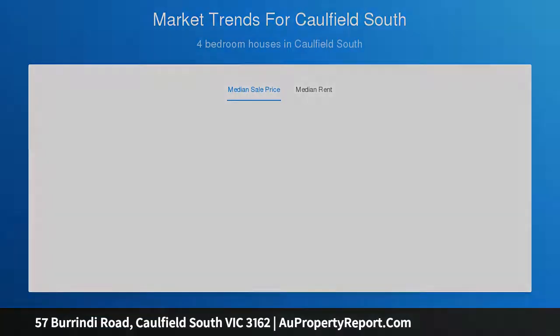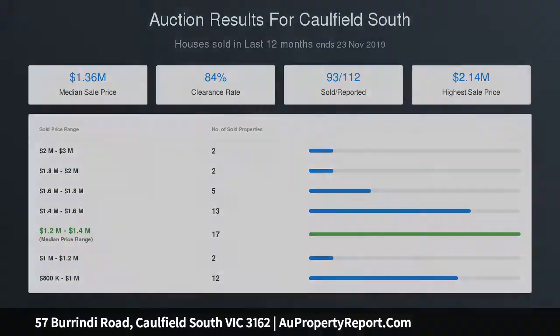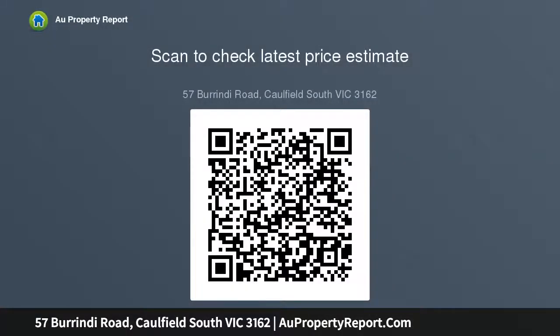Downstairs also offers a study, big bedroom with a dual-access bathroom and powder room. Retreat upstairs to a main bedroom with stylish ensuite and walk-in robe, three additional bedrooms and a sparkling central bathroom with separate toilet.